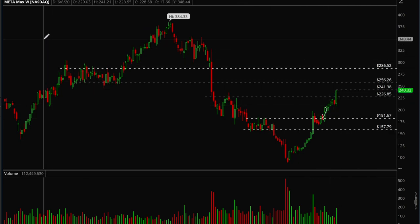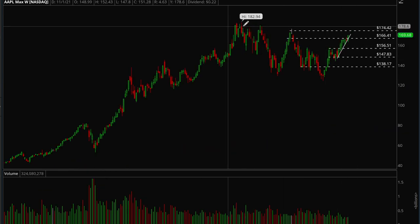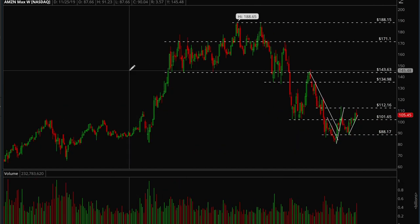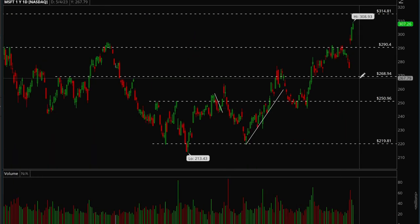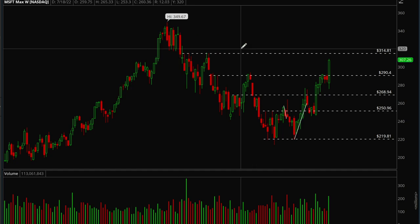Apple is already pretty close to all-time highs, while Amazon still has a lot of work to do — it's one of the weaker ones. Meta is very strong. Microsoft is also pretty strong with a really nice weekly breakout and strong volume — it had really nice earnings and just ripped after that. Next target for Microsoft should be 315. Really nice breakout on the weekly and clear skies ahead.